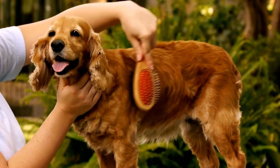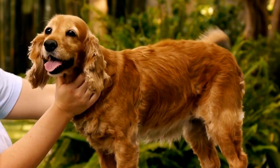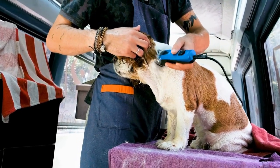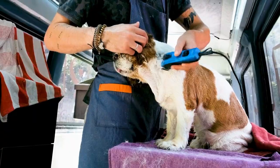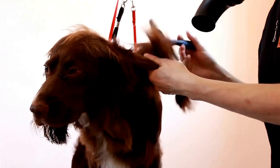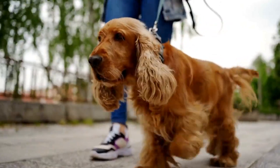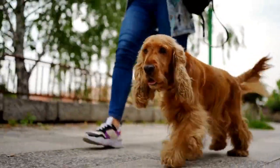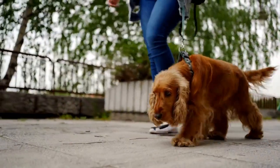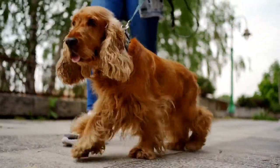English Springer Spaniels are known for their friendly nature and loving demeanor. They thrive on human companionship and make excellent family pets. However, this can also lead to separation anxiety if they are left alone for long periods. To avoid any destructive behavior caused by anxiety, it's important to gradually accustom your Springer Spaniel to being alone and provide them with interactive toys or puzzle feeders to keep them entertained in your absence.